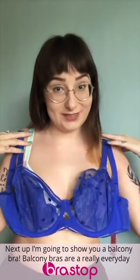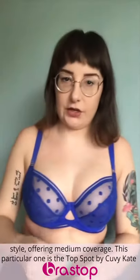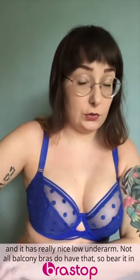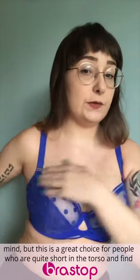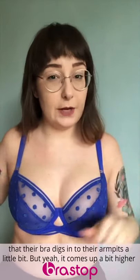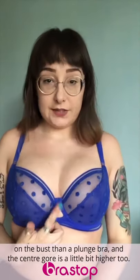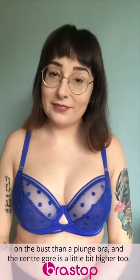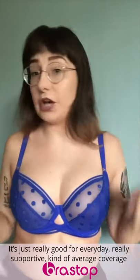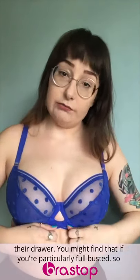Next up, I'm going to show you a balcony bra. Balcony bras are a really everyday style — they offer medium coverage. This particular one is the Top Spot by Curvy Kate and it has a really nice low underarm, though not all balcony bras have that. So bear it in mind, but this is a great choice for people who are quite short in the torso and find that their bras usually dig into their armpits. It comes up a little bit higher on your bust than a plunge bra and the centre gore is a little bit higher too, so it's great for everyday, really supportive, average coverage, works under a lot of necklines.